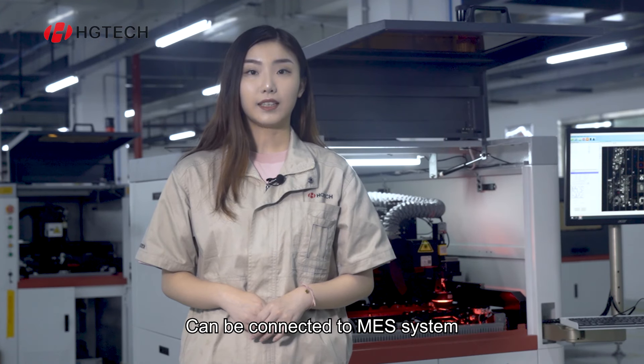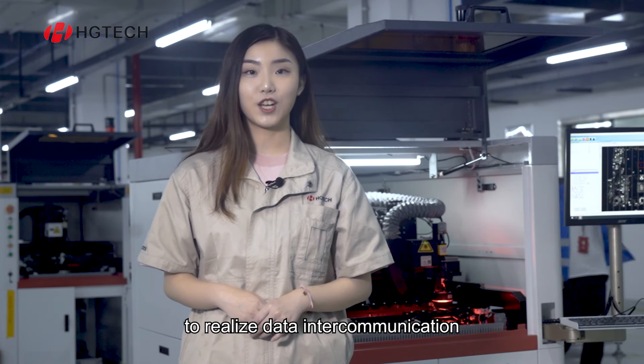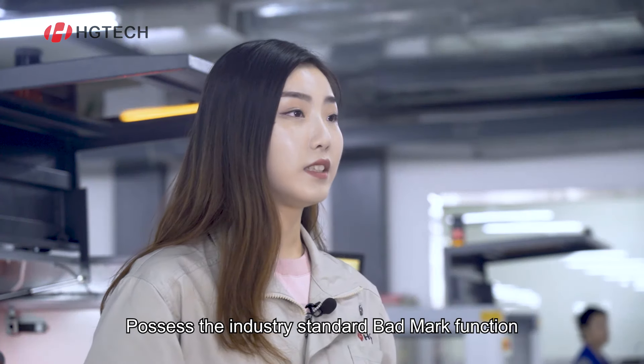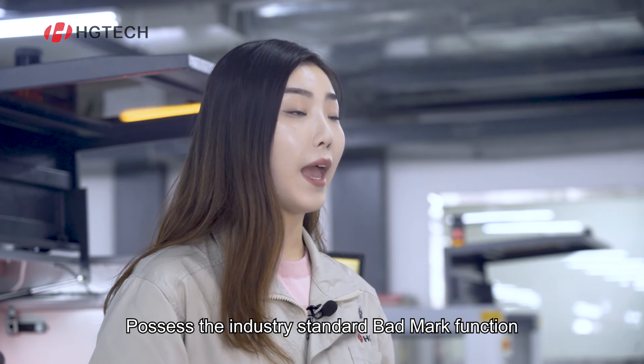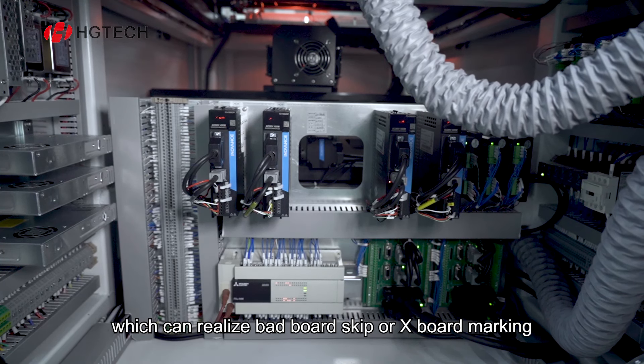Can be connected to a mesh system to realize data intercommunication and data anti-duplication function. Possesses the industrial standard bed mark function, which can realize bed board skip or X board marking.